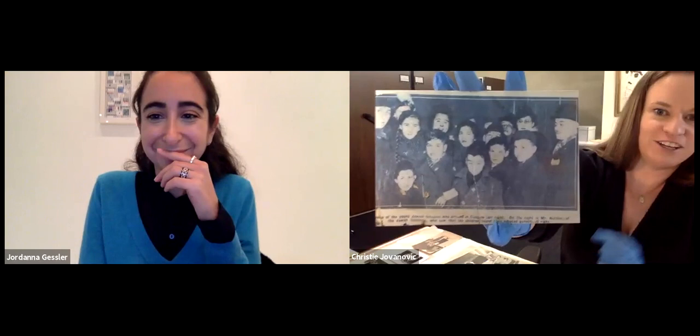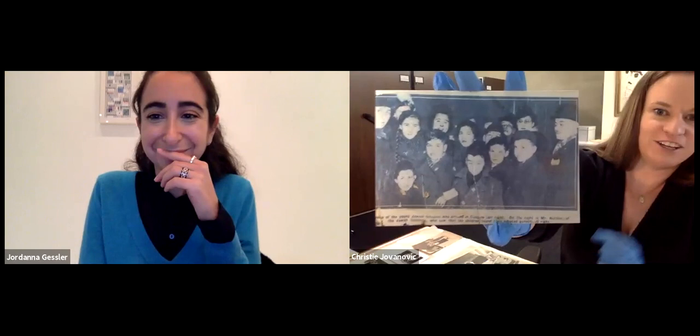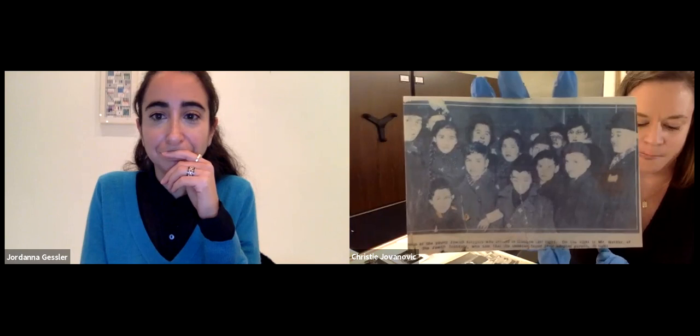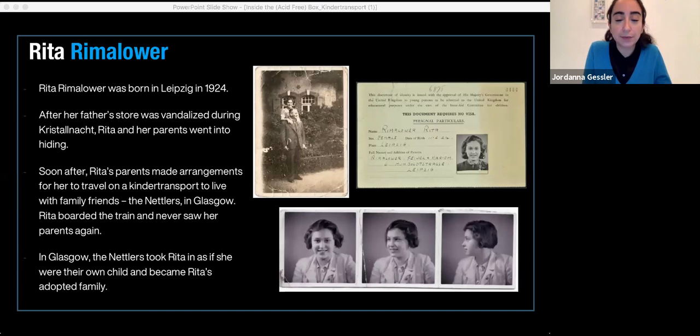Michelle recently discovered documents that included Fred's signature as a guarantor, providing sponsorship money for some of the children coming over. To understand the difficulty of these choices — families leaving their homes despite increased violence — consider that Jews had lived in Leipzig, where Rita was born, since the 12th century, with a synagogue established in the 13th century. Thinking about the length of time that a thriving Jewish community lived in this city makes clear how incredibly difficult a decision it was for families to leave.